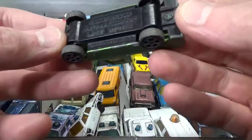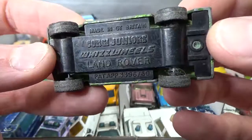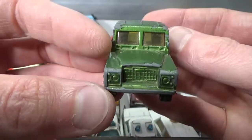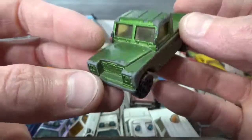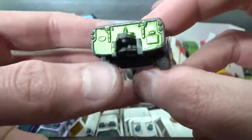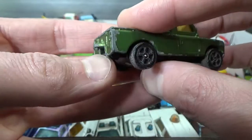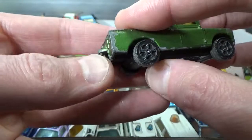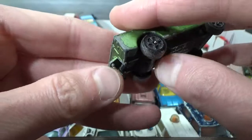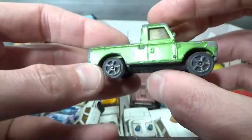Here we have a Corgi Junior Whiz Wheels Land Rover — more of a classic version of the Defender, pickup version. It also had a tow hitch, but it was part of the plastic base so it sheared off — just this metal piece to hold the trailer in place is still there.